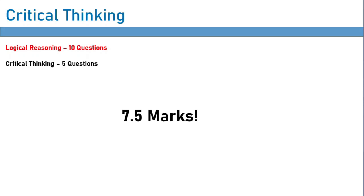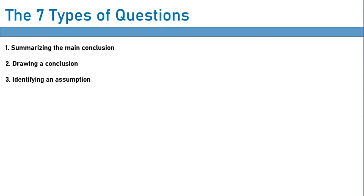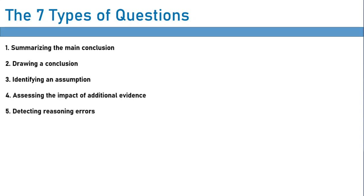The way critical thinking works is there are seven question types. These are the only types of questions they can ask you in the IMAT, and they are the following: summarizing the main conclusion, drawing a conclusion, identifying an assumption, assessing the impact of additional evidence, detecting reasoning errors, identifying parallel reasoning.